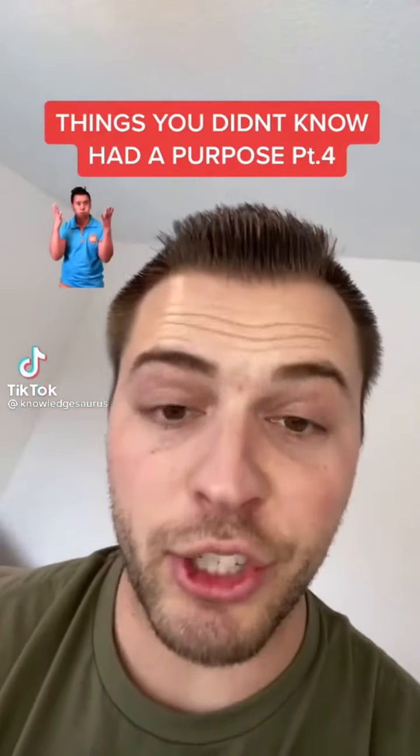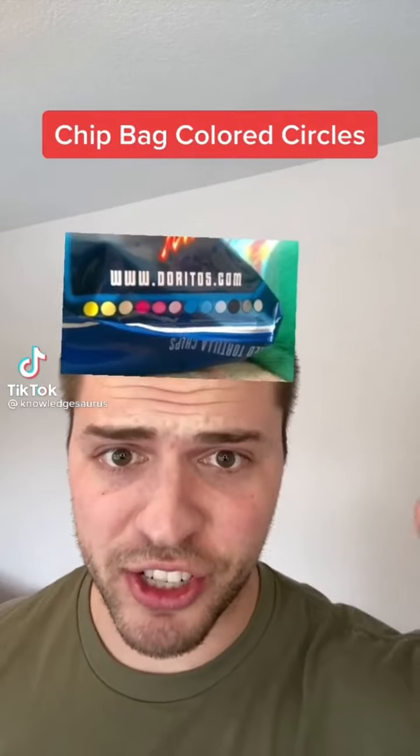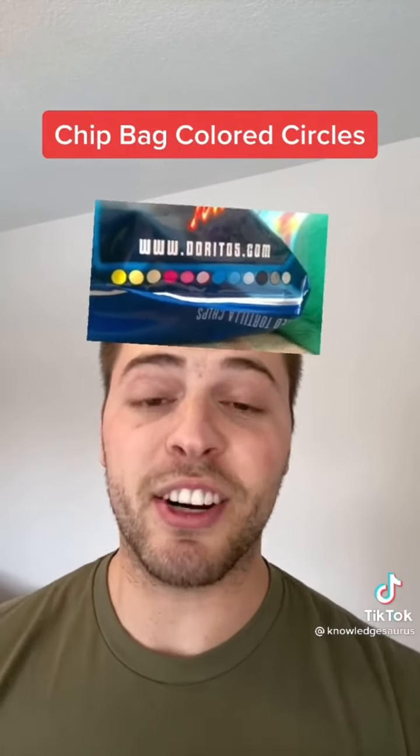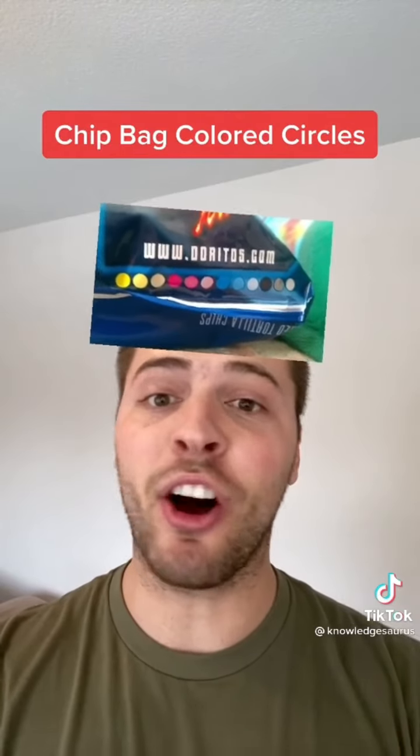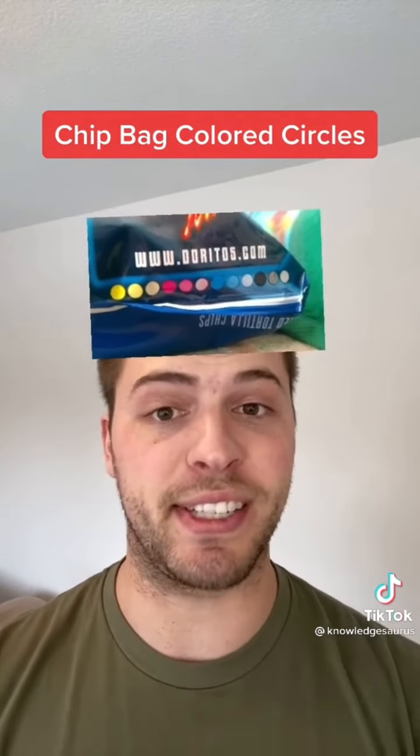Things you didn't know actually had a purpose, Part 4. Number 1 is the colored circles on the bottom of chip bags. These are called printer's color blocks, and they indicate what hues of color were used on that packaging. You'll also see these on things like magazines or cereal boxes.